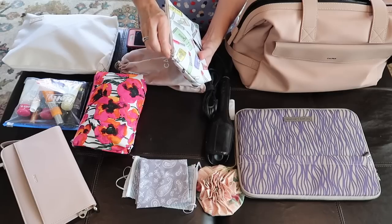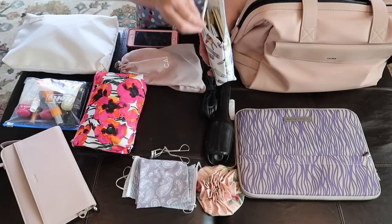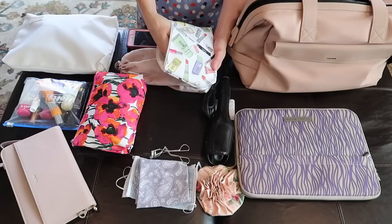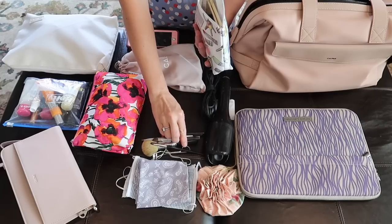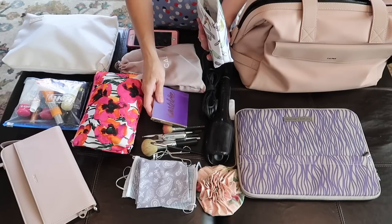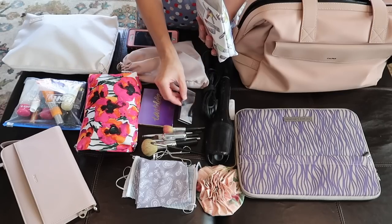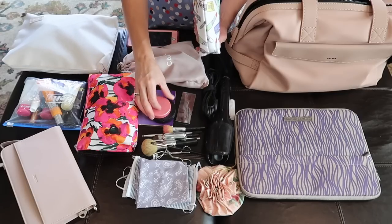I like using a separate pouch for my makeup — having it in its own compartment makes it easy when I'm getting ready, or if I want to grab something quickly on the flight or when I arrive at my destination. I try to keep the makeup light, just packing the things I need to create a natural look that works for both day and evening.